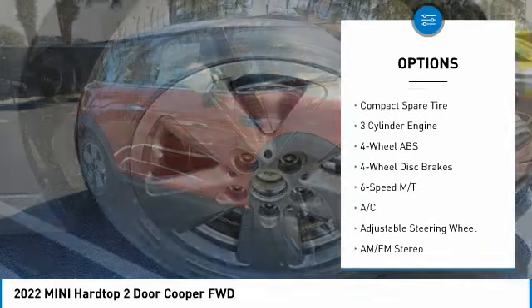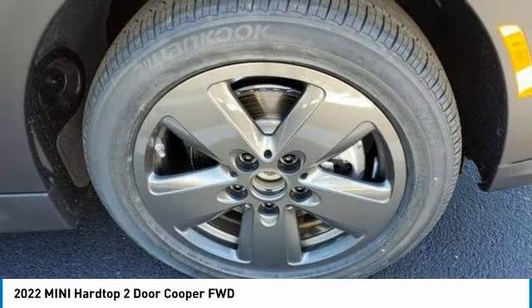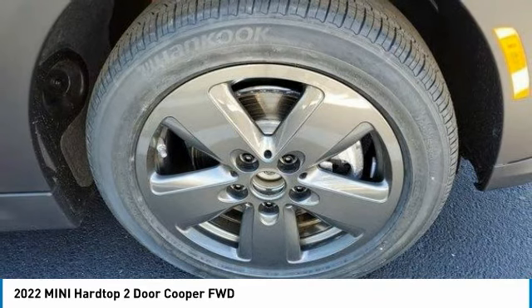Heated mirrors, wheel locks, rear spoiler, brake assist, daytime running lights, and compact spare tire.